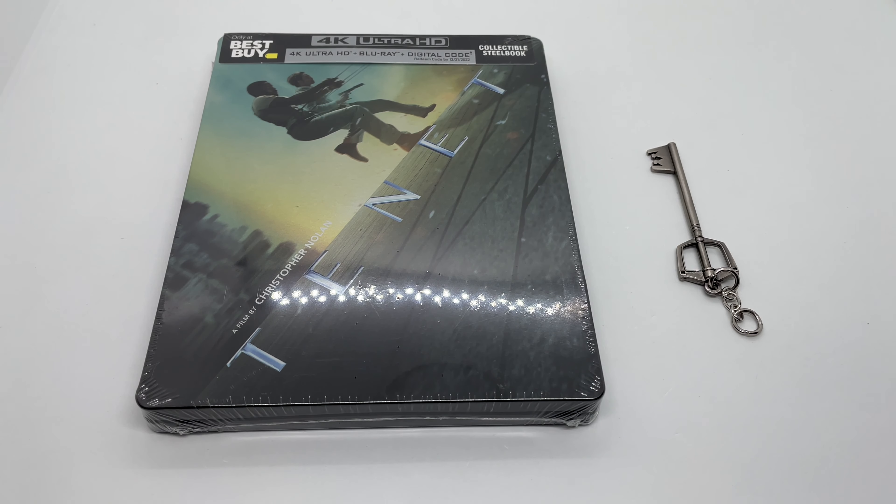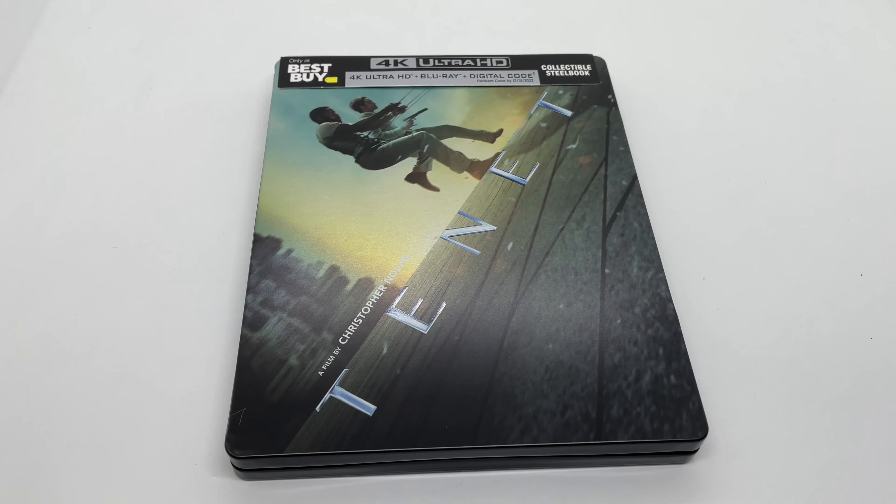Alright guys, Mark the Llama here with another unboxing for you today. This time I got Tenet — this is an only-at-Best-Buy exclusive steelbook in 4K. I'm gonna do a quick unboxing to see if this is worth picking up. Let's get started.